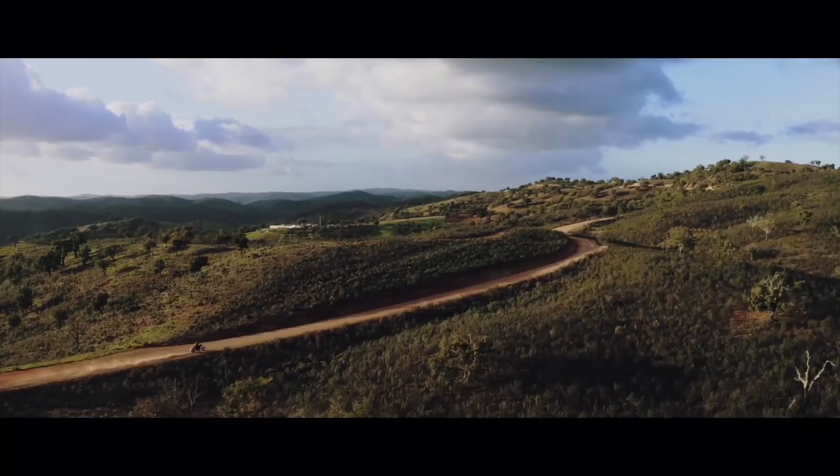Triumph has launched the new Scrambler 1200 in India, priced at Rs 10.73 lakhs at showroom. Sadly, we don't get both the XC and XE variants — only the base XE variant is available. It gets a 1200cc twin-cylinder engine borrowed from the Thunderbird but in a slightly detuned manner.